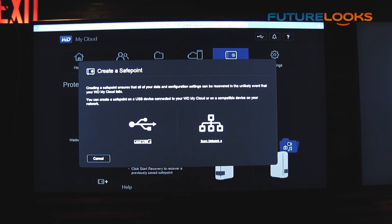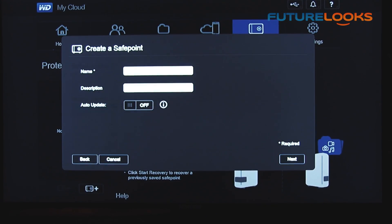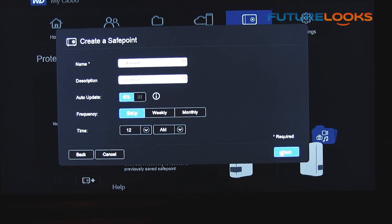Because you're backing up all your content to the My Cloud, it's good to have two copies of everything. They have a technology called SafePoint that lets you make a copy of your My Cloud to another My Cloud, to a USB drive, or even to a computer.